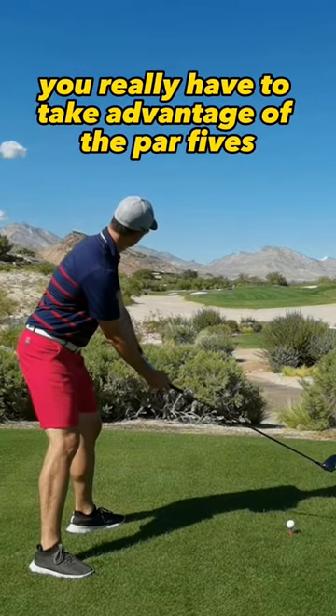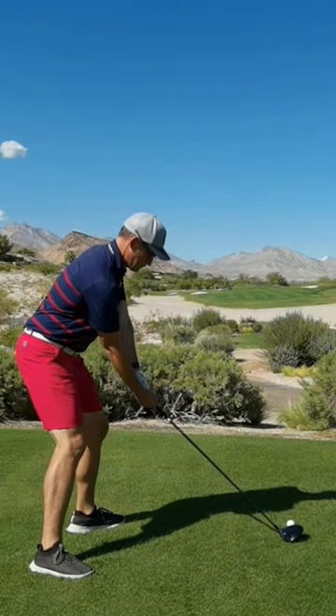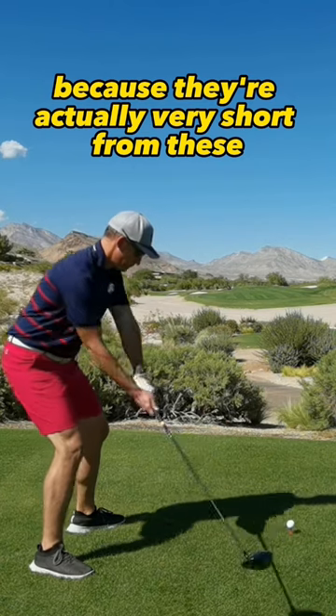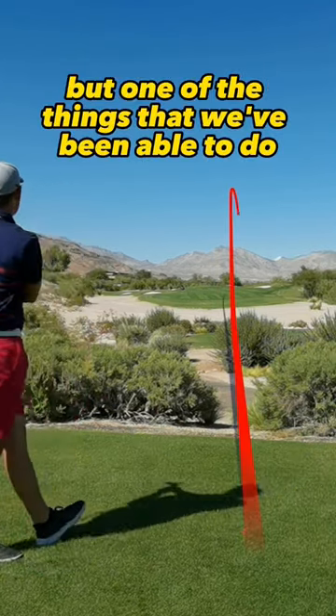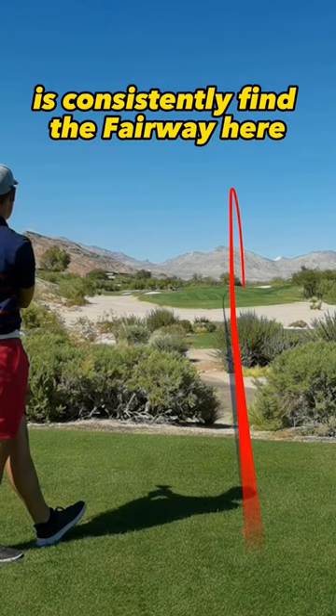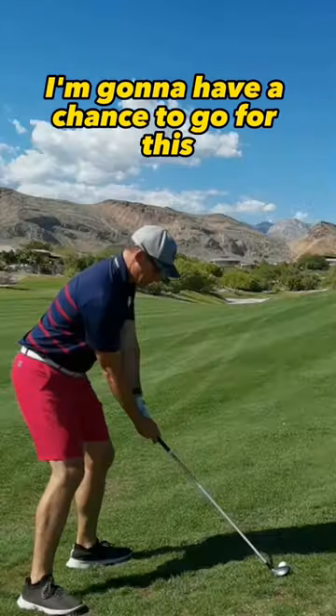When you're playing Bears Best, you really have to take advantage of the par fives because they're actually very short from these back tees. I didn't make my best swing here, but one of the things we've been able to do is consistently find the fairway. Nonetheless, I'm going to have a chance to go for this.